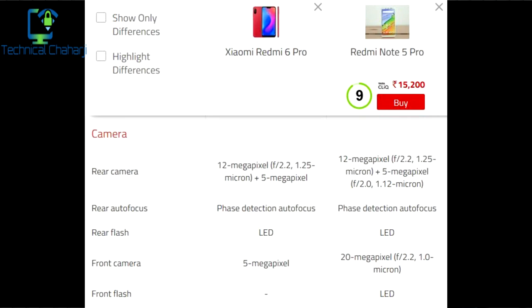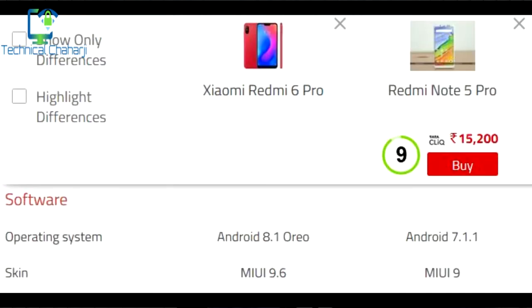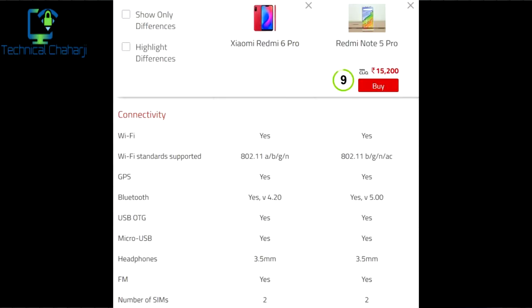The Redmi Note 5 Pro also has an LED flash for selfies. Talking about software, the Redmi Note 6 Pro is powered by Android 8.1 Oreo with MIUI 9.6 on top, whereas the Redmi Note 5 Pro runs Android 7.1.1 with MIUI 9. The Redmi Note 6 Pro is going to be updated to MIUI 10 very soon, so if you purchase the Redmi Note 6 Pro you will get the new MIUI as well.